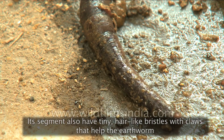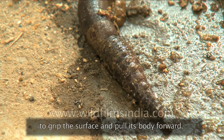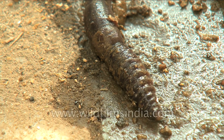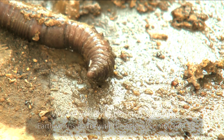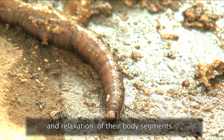The segments also have tiny, hair-like bristles with claws that help the earthworm to grip the surface and pull its body forward. Earthworms travel with the help of contraction and relaxation of their body segments.